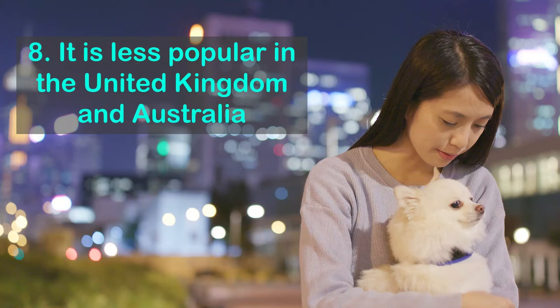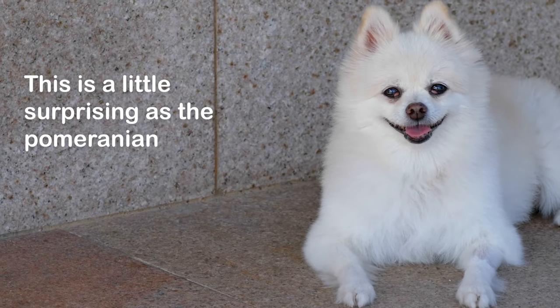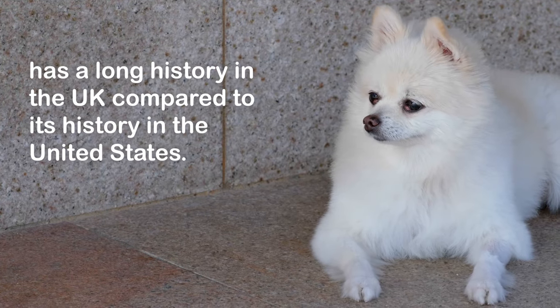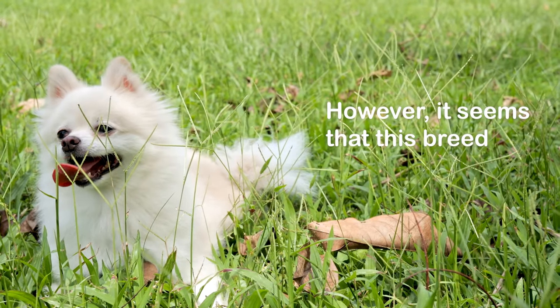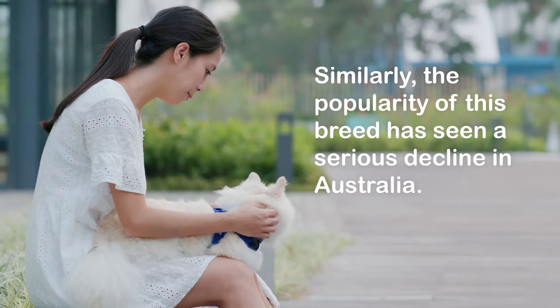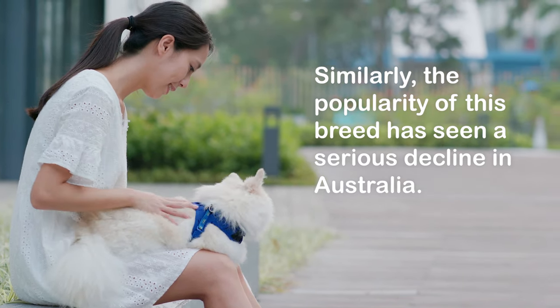Fact 8: The Pomeranian is less popular in the United Kingdom and Australia. This is a little surprising, as the Pomeranian has a long history in the UK compared to its history in the United States. However, it seems that this breed has fallen out of trend with UK pet owners. Similarly, the popularity of this breed has seen a serious decline in Australia.